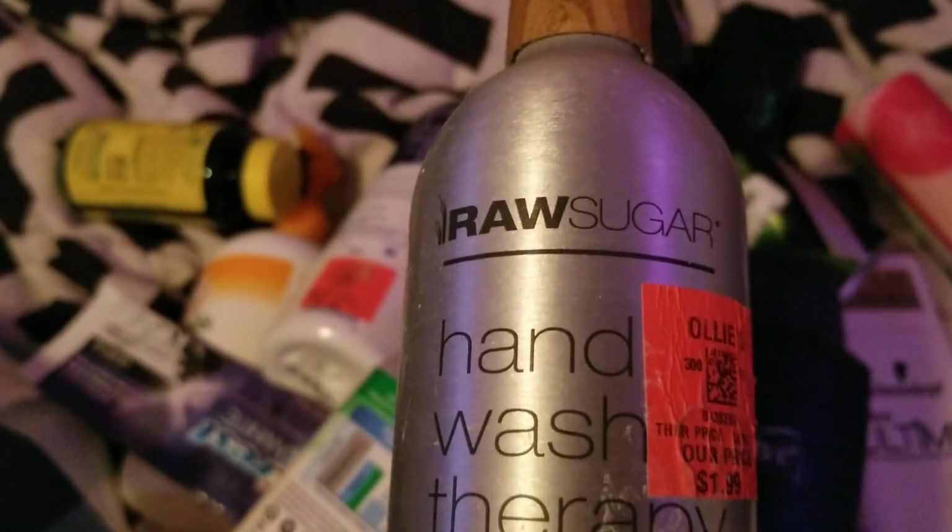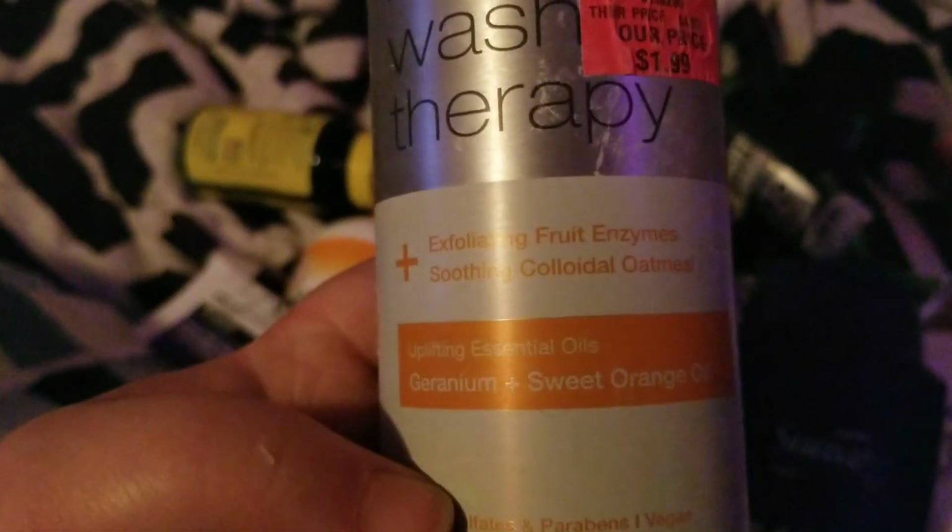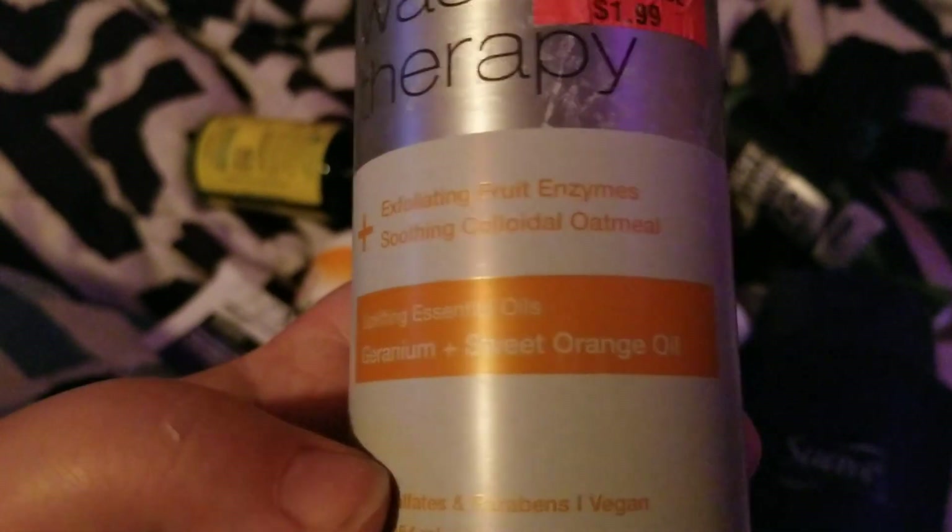We went through a Raw Sugar hand wash with a sweet orange scent. This was okay, but I wouldn't repurchase it again.